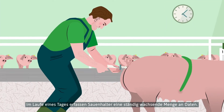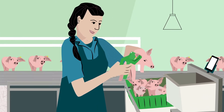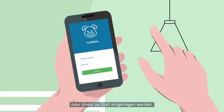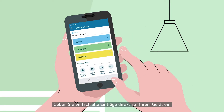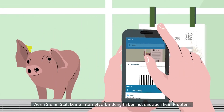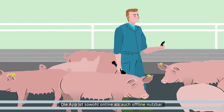During their daily routine, pig farmers collect an increasing amount of data. This data can be collected via management recording on a mobile device in the barn or out in the unit. You can simply enter all registrations into your device and have all your herd information at hand. If you do not have internet connection in your unit, don't worry, because the app allows you to work both online and offline.